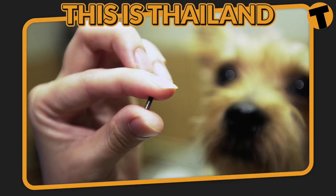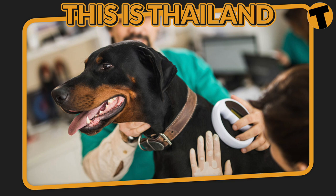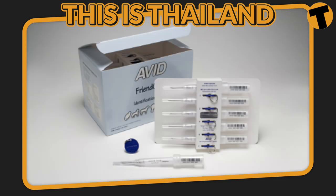Thailand does not require a rabies titer test or FAVN for pets entering from any country, but your pet will need to be microchipped so that it can be easily identified. Thailand currently accepts AVID-9 and AVID-10 microchips, in addition to ISO standard 11784 or ISO standard 11785 microchips.